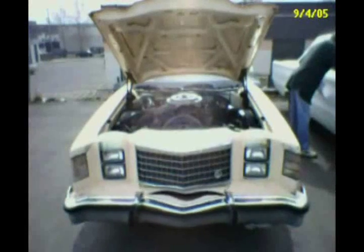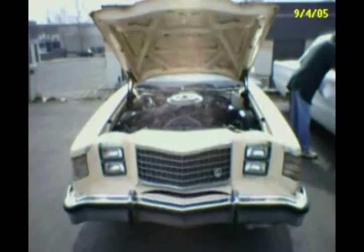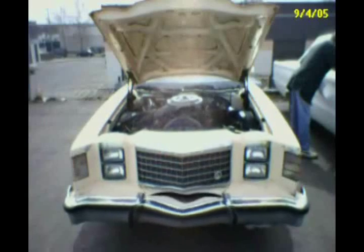Hello, it's me, the 1979 Ford Ranchero GT. The last time I spoke, I said I would show you some other cars. They were purchased by the same owner that purchased me.